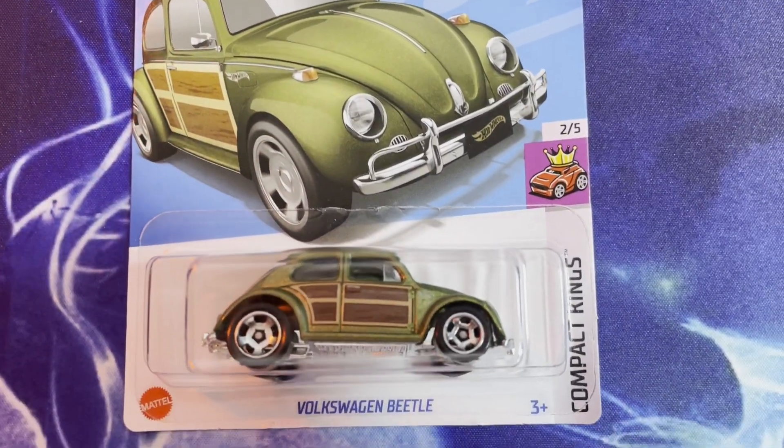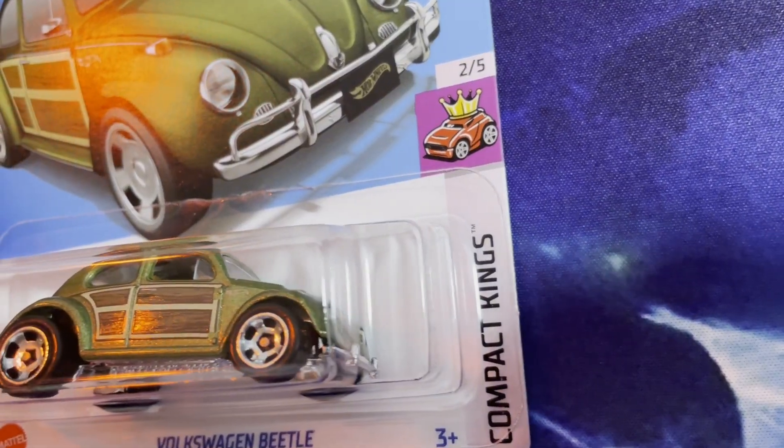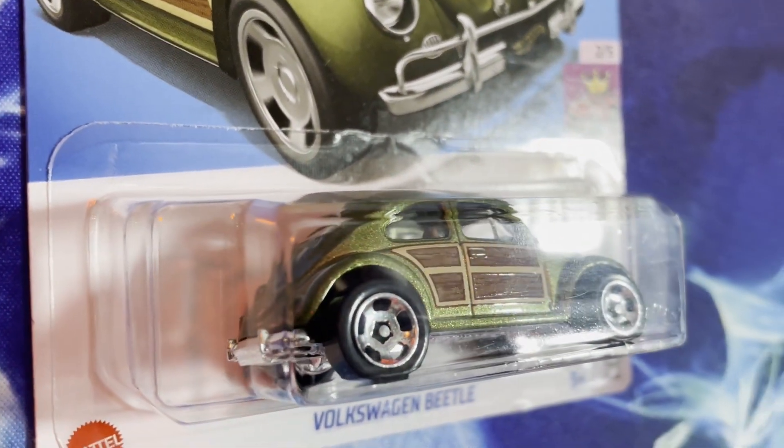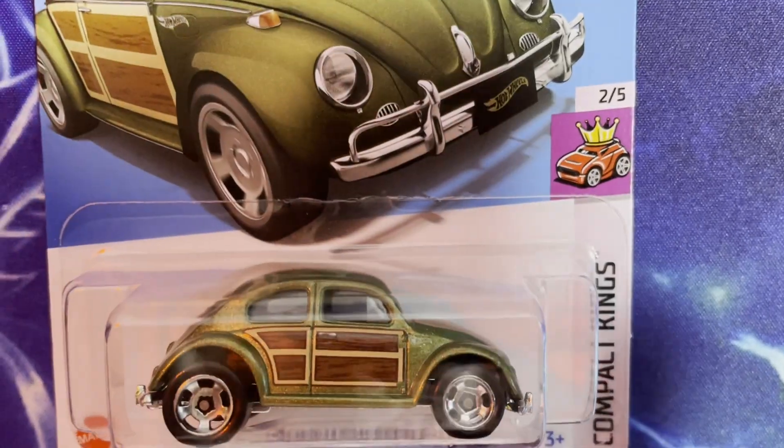We are back in the studio after a day of hunting for Hot Wheels in the grocery stores. There turned out to be lots of Hot Wheels to choose from, so I limited myself to one per store. Our first stop was Safeway, where I found a decent display up by the customer service area. I decided to snag this sweet-looking VW Beetle — I've never seen this one on the shelves before. I love the green color, the metallic paint, and those wood panels down the side. Just such a classic look.